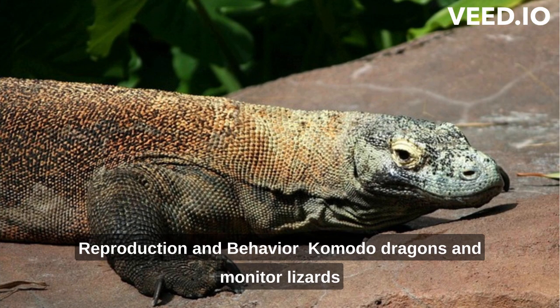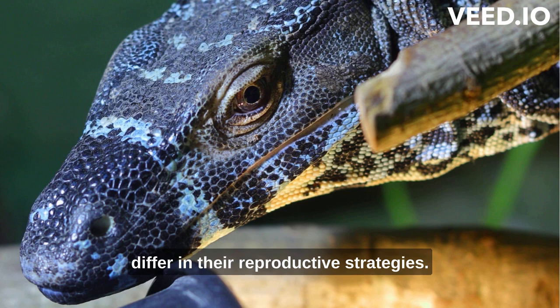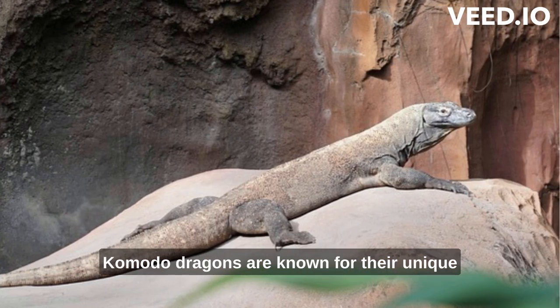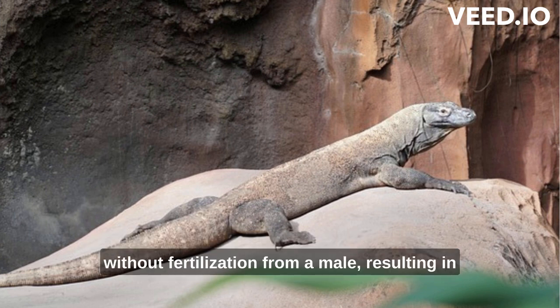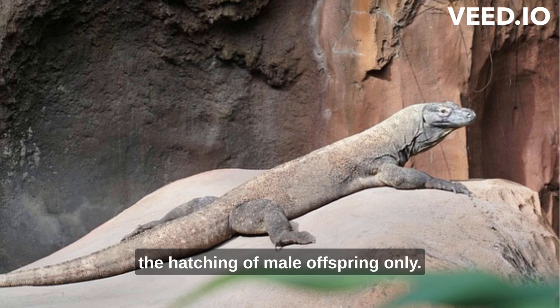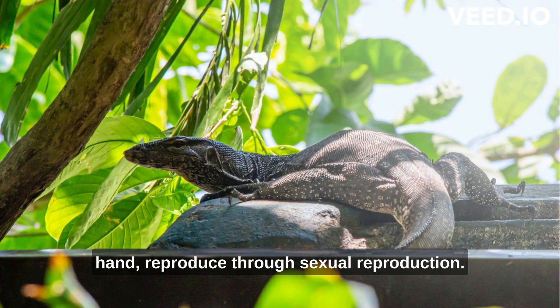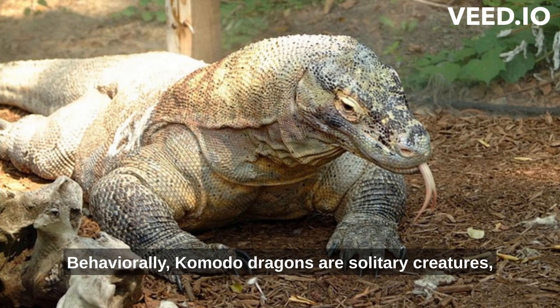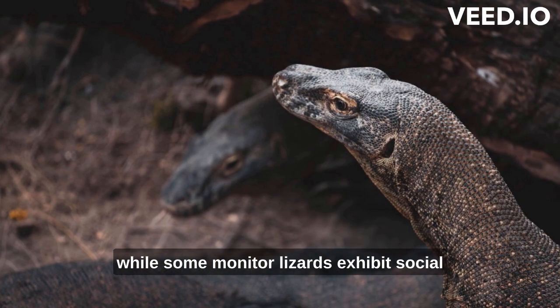Komodo dragons and monitor lizards differ in their reproductive strategies. Komodo dragons are known for their unique method of parthenogenesis, where females can reproduce without fertilization from a male, resulting in the hatching of male offspring only. Monitor lizards, on the other hand, reproduce through sexual reproduction. Behaviorally, Komodo dragons are solitary creatures, while some monitor lizards exhibit social behaviors, occasionally living in groups.